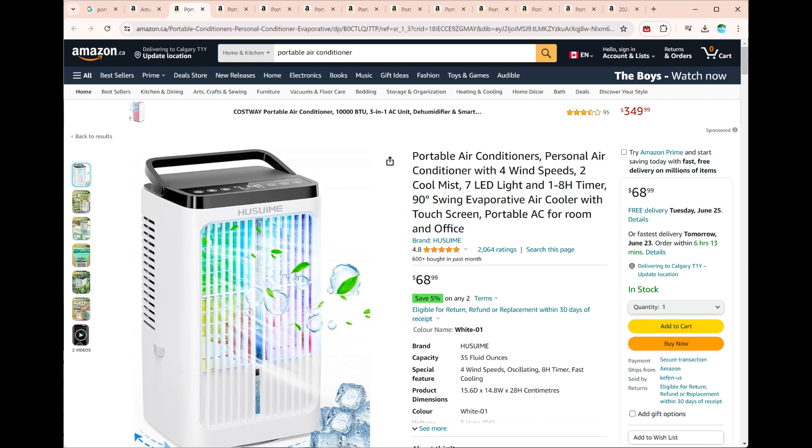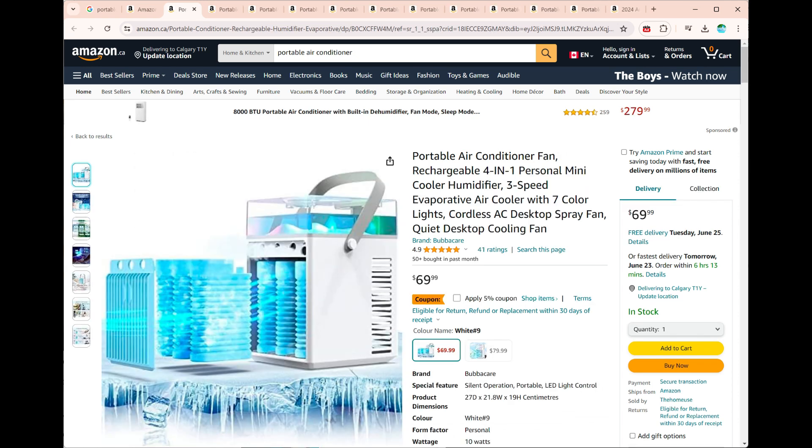Hand-Carry Portable Air Conditioners provide a refreshing escape from the heat, ensuring comfort wherever you go. Whether you're at home, in the office, or exploring the outdoors, these compact coolers keep you cool and collected.